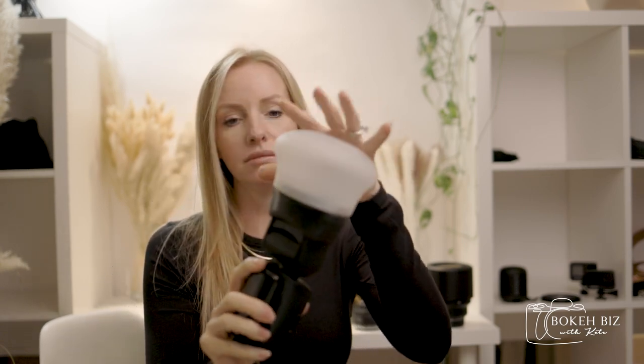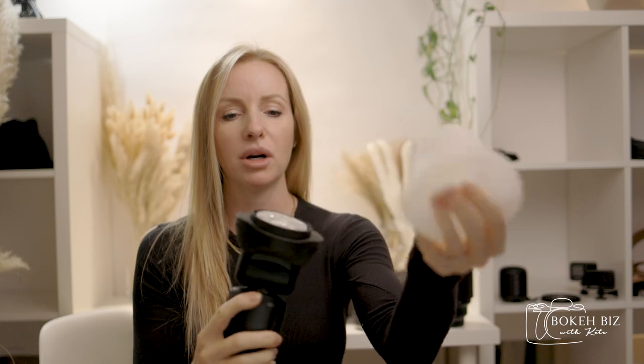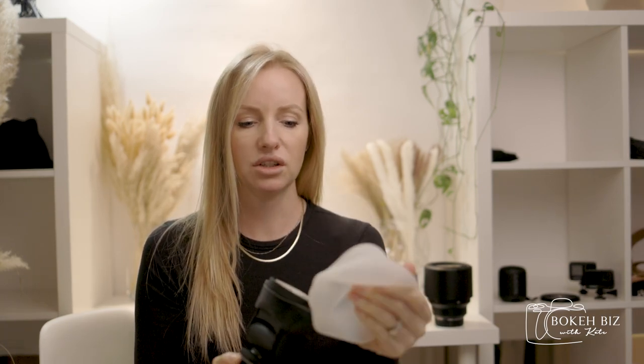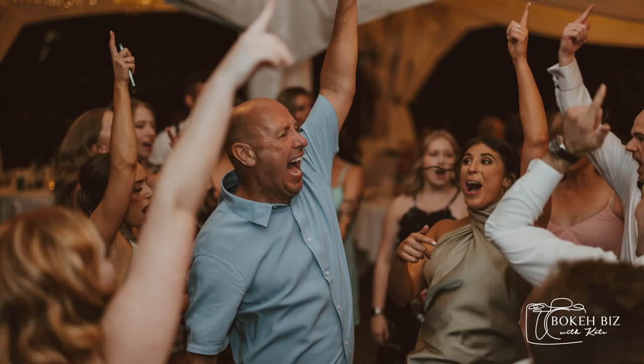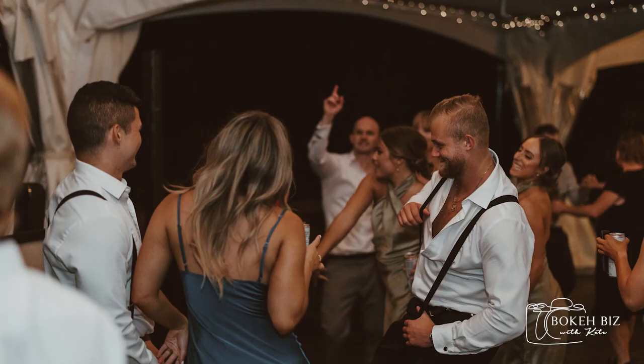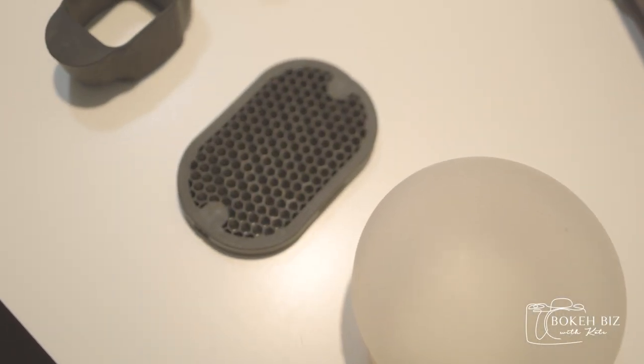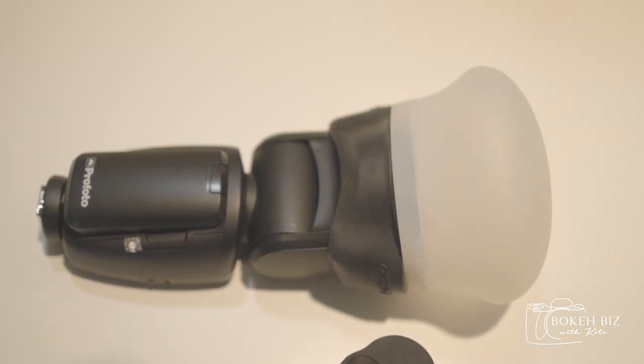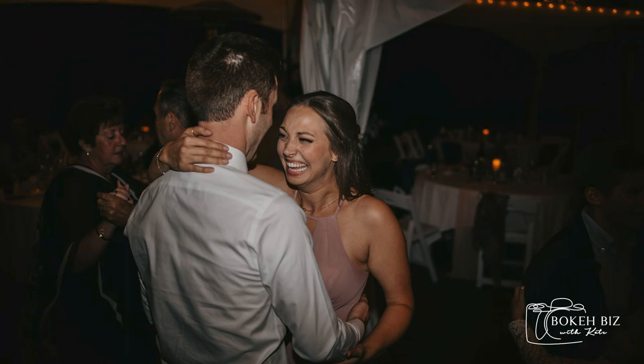One thing I need to mention is my diffuser — it's phenomenal. This is a MagMod and it literally just magnets onto my flash; it's squishy and pops on and off. It softens the light beautifully. I also have a MagMod grid that goes over top and gives a more direct beam of light, which is really cool for receptions when you want a nighttime vibe — it darkens the edges of the image and points the light right where you need it.